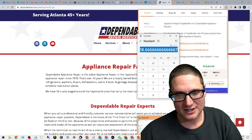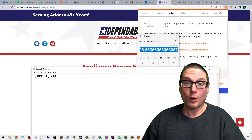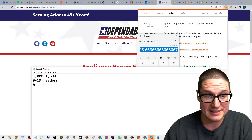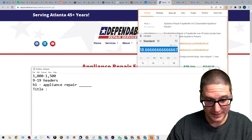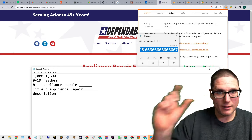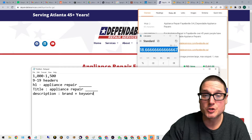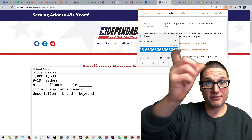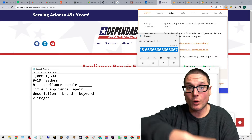Something I've understood when utilizing SEO is there's always a range — you can generally halve it, so we're looking at 9 to 18 headers. The H1 is always going to contain the primary keyword: appliance repair plus city. The title is always going to be appliance repair plus city. We also have our meta description, which should contain brand plus keyword. A good rule of thumb for images is one per thousand words, so at around 1,500 to 2,000 words, we want at least two images.